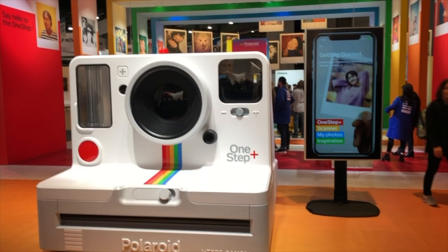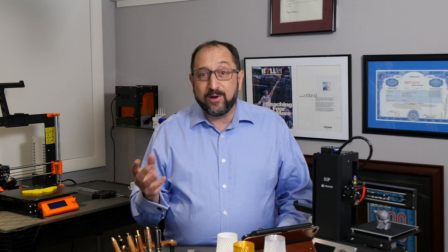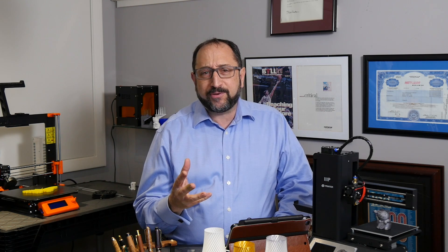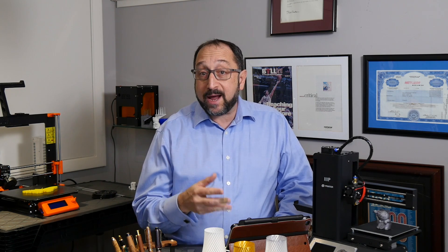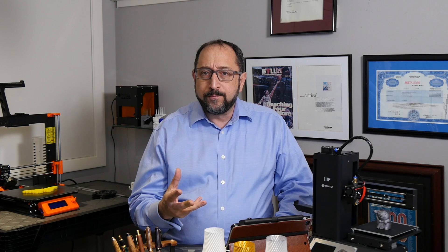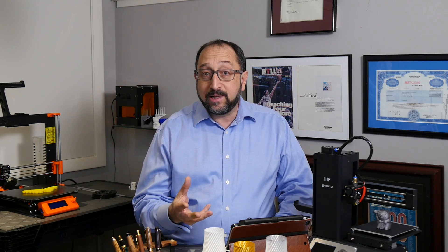Two companies seemed to almost make a big comeback, and that was Polaroid and Kodak. They both announced 3D printers at the show. Overall, the 3D printing area was a relatively small area — perhaps a dozen to 15 companies displaying there. Kodak and Polaroid were not in that area, and a couple other companies also were not in that area. In total, the number of companies involved in 3D printing manufacturing filament or devices was relatively limited this year.